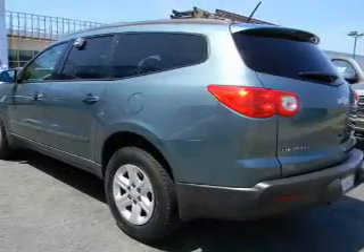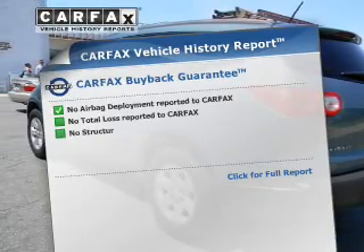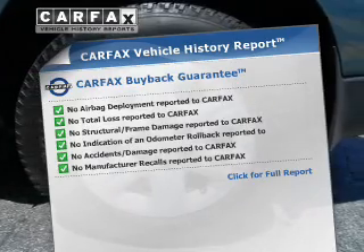Anti-lock brakes help you bring your vehicle to a safe stop. This vehicle also comes with a CARFAX report, which reduces your buying risk by providing the vehicle's history before you purchase.